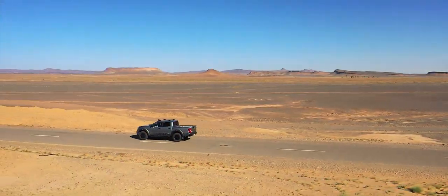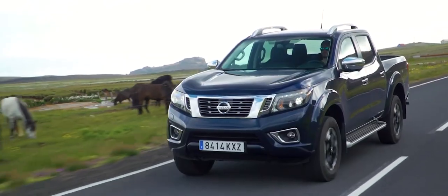Nissan's pick-up is sold all over the world. They are sometimes described as a Swiss Army knife of cars, as they can do so many things at the same time.